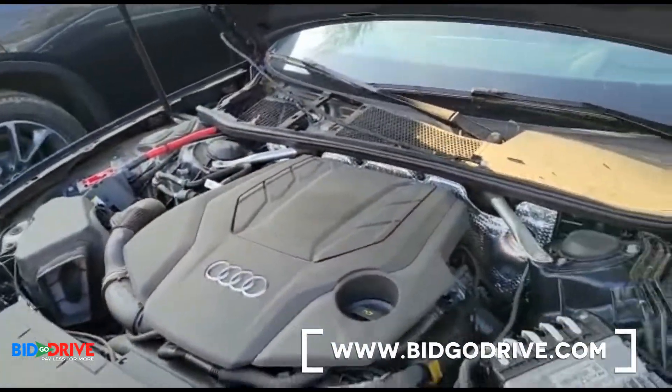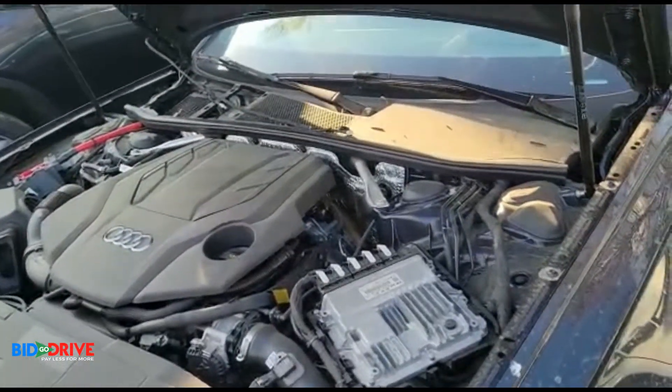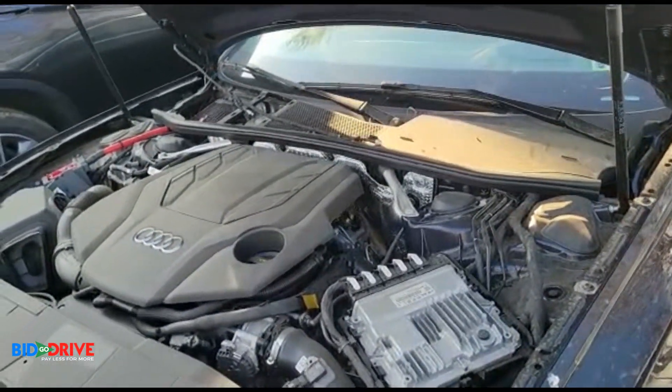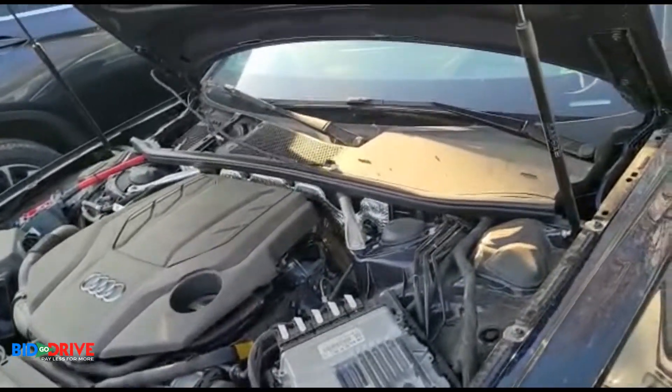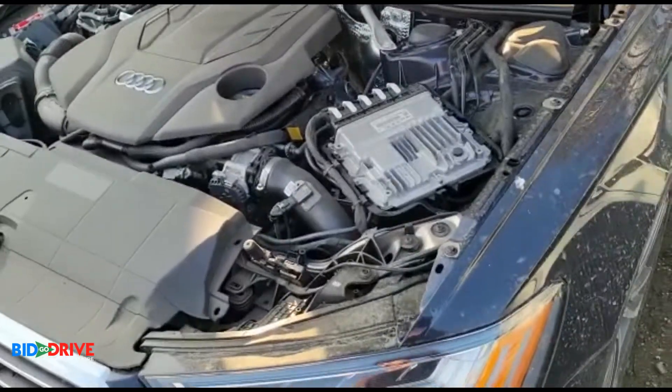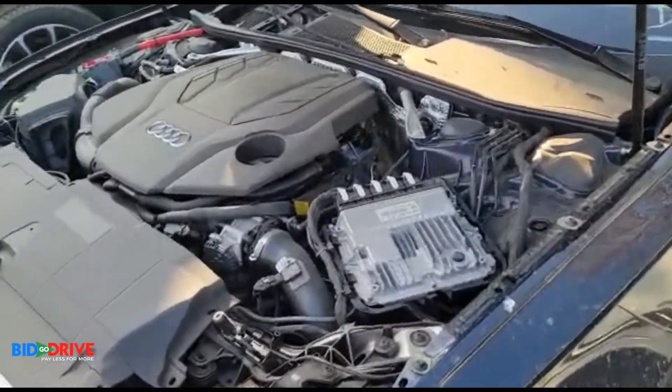Now you're looking at a 2021 Audi A6. We purchased this vehicle with front-end collision damage. It has 37,112 miles with a salvage title. The insurance company announced it with front-end collision damage, but so far...